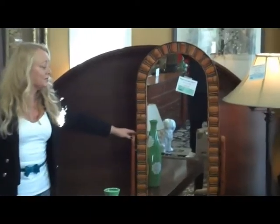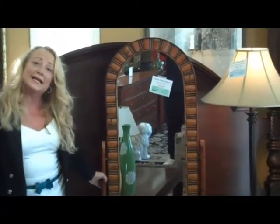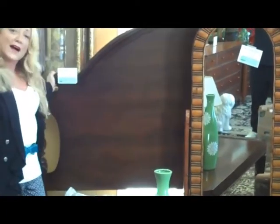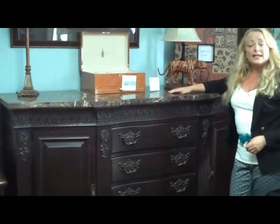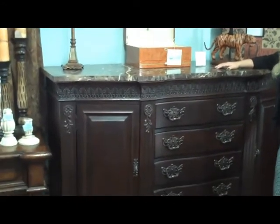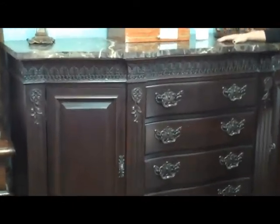We also have two Cheval mirrors. One is this one, which is a bamboo style — it is $129.99. And we have this gorgeous Durham Fine Furniture king headboard. The king headboard is $499.99. This buffet is Bernhardt — it's Embassy Row. She paid $3,000 for it. We have it on sale for $899.99.